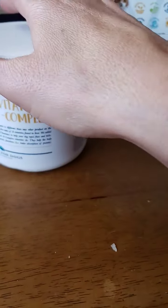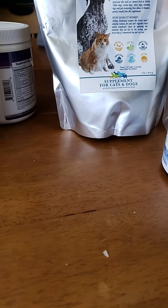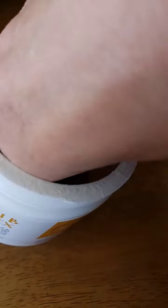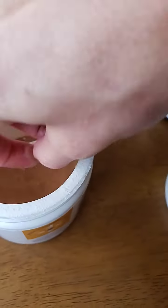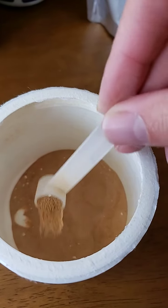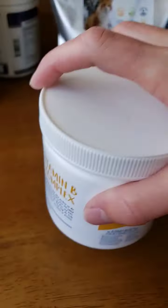It comes in a powder form, needs to be refrigerated, and has a teeny little scoop. You just sprinkle it onto the dog's food, add water, and you're good to go. It's basically like a probiotic.